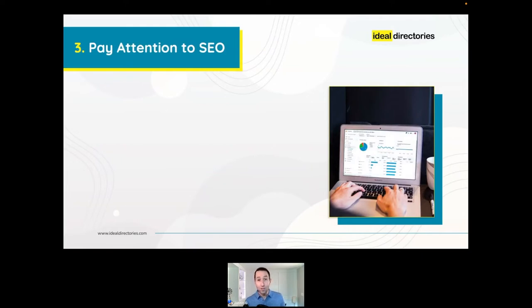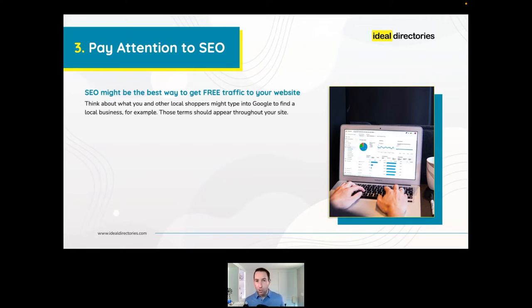Number three: pay attention to your site's SEO. Search engine optimization is perhaps the best way to build organic, free traffic. Think about what you type into Google when searching locally, and try to get inside the head of other local consumers. SEO can seem intimidating, but it's simply a matter of putting the types of things people might be searching for on your site in a logical location so search engines can recognize it and put your site in the results.